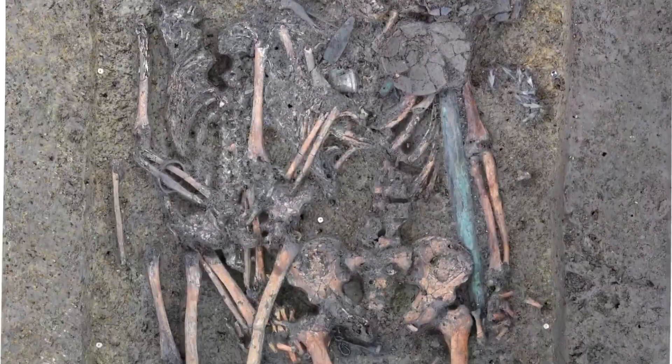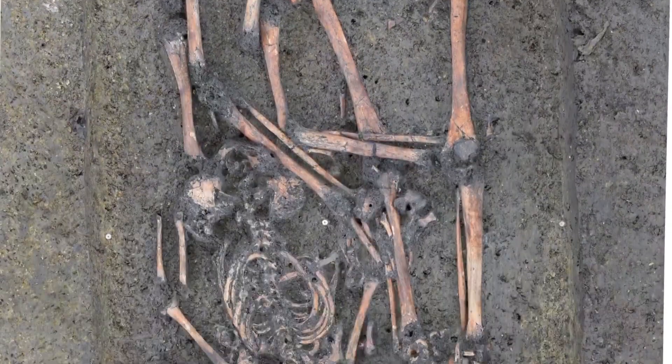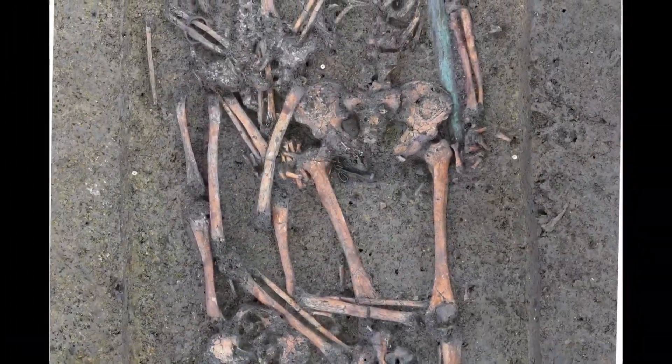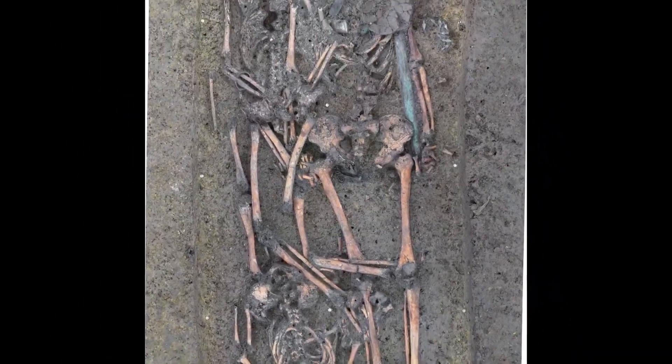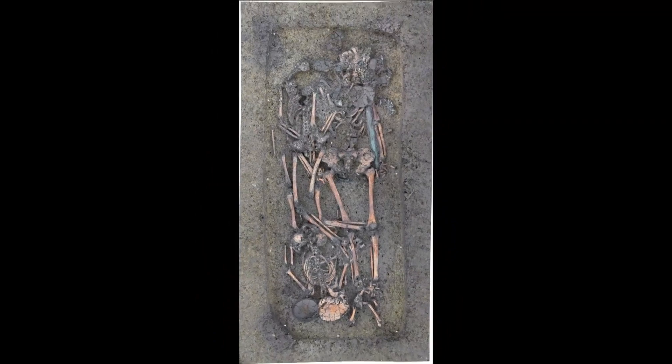To learn more about the sword, researchers will have to figure out more about the people it was buried with. They found it in a grave with a man, a woman, and a younger person who were buried in quick succession. They don't know the relationship yet between the three. There is evidence that people had already been living in that part of Germany for more than 5,000 years by the time these people were buried.